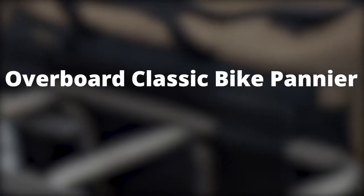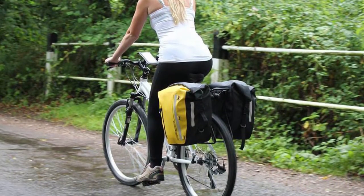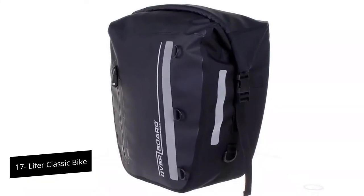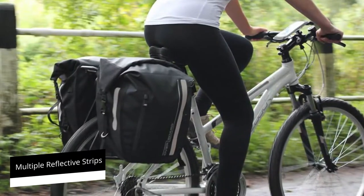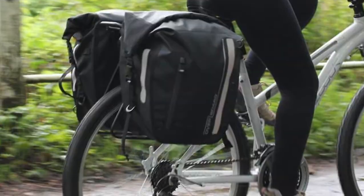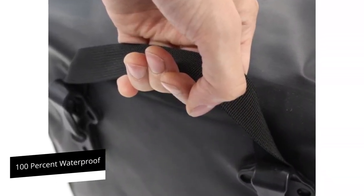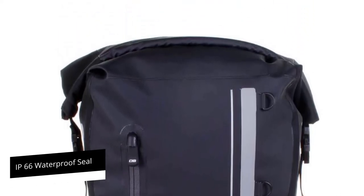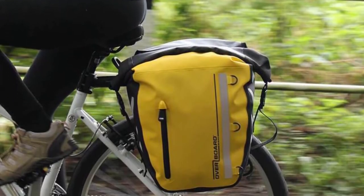Overboard Classic Bike Pannier – Best for Commuters. If your riding often involves riding alongside traffic, the 17-liter classic bike pannier from Overboard will be an asset. It is designed with multiple reflective strips which will ensure you are visible to drivers especially when riding at night. It is also a great pannier to take during the rainy season as it is 100% waterproof thanks to PVC tarpaulin material, and an IP66 waterproof seal means it can even withstand brief submersion without the risk of getting the contents wet.